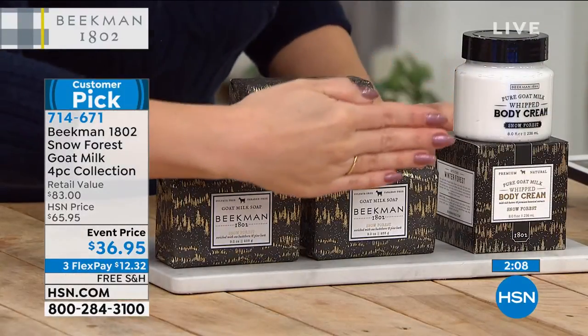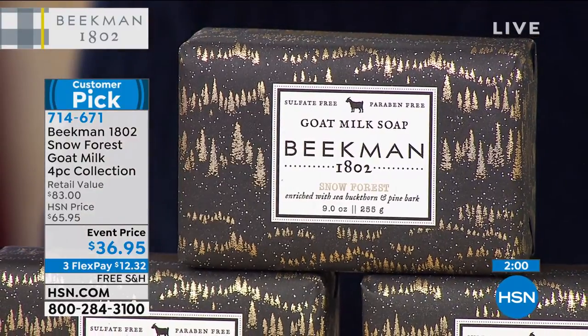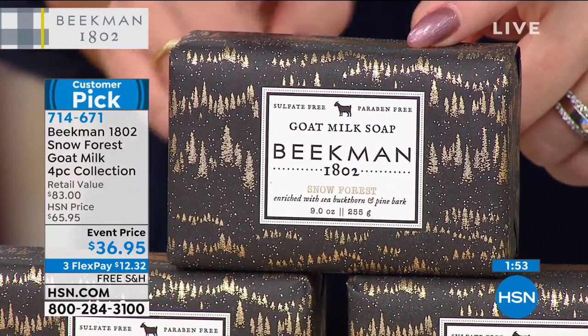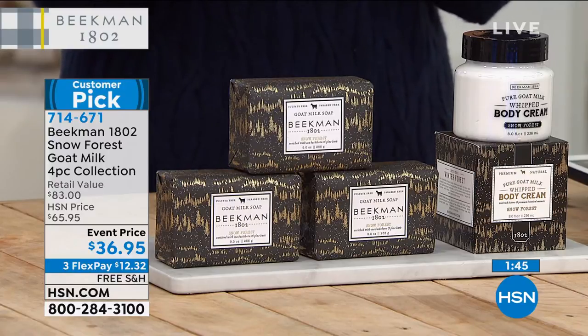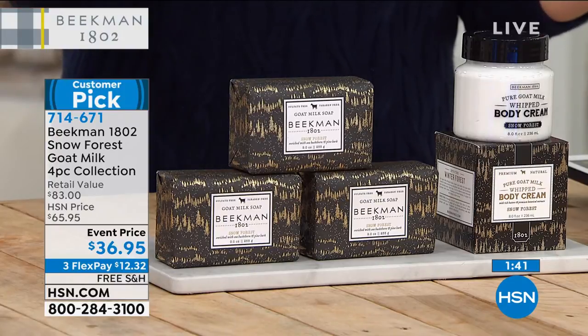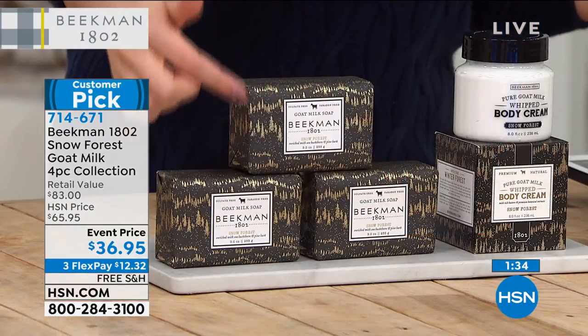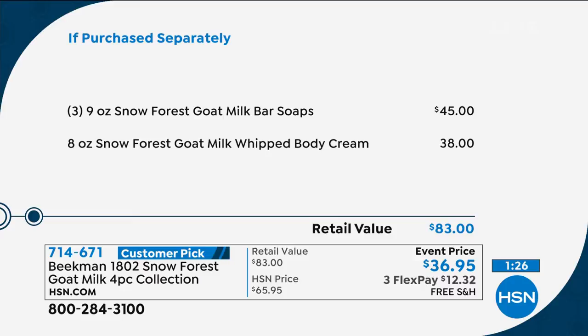Do you see how big this bar of soap is? It's as big as my hand — these are nine ounces. If you went over to Josh and Brent's store, these are $15 a piece. I actually cut the big nine ounce bar in half when I use it because they're huge. That's a lot you're getting here — three bars at $15 each is $45 worth of soap. Plus you're getting the eight ounce jar of whipped body cream, which would be another $38. These are all number one and number two sellers, all customer picks, all award winners, on an event price today.